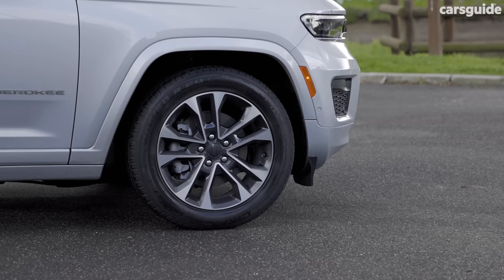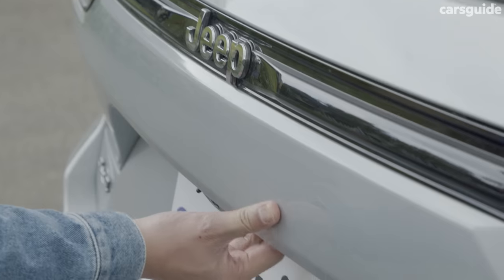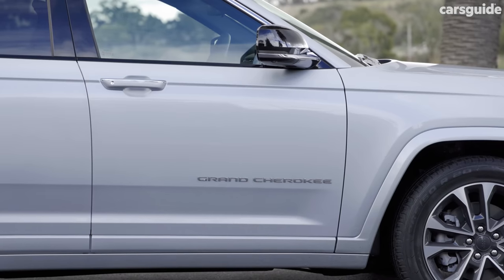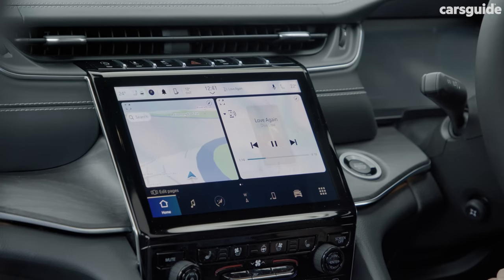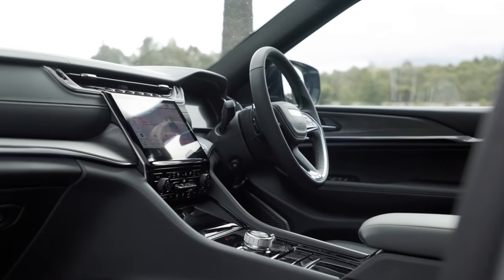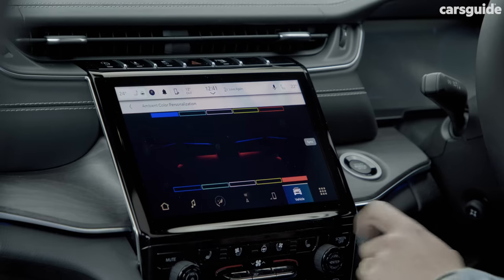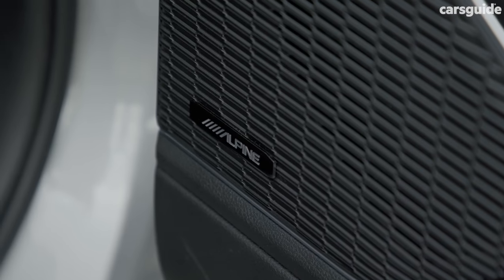Standard equipment starts with 20-inch alloy wheels, leather and suede seats, power adjustable front seats, a powered tailgate, LED headlights, heated front seats, a heated steering wheel, a 10.25-inch digital instrument cluster, keyless entry and push-button start. There's also a 10.1-inch multimedia touchscreen with wireless Apple CarPlay and Android Auto, making smartphone mirroring easy. Stepping up to the Limited adds full leather seats, a heated second row, cooled front seats, interior ambient lighting, and an up-rated nine-speaker sound system with active noise cancelling.